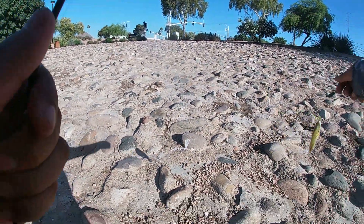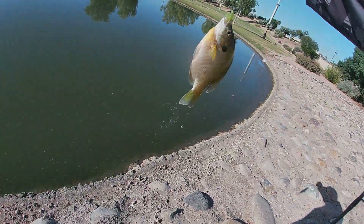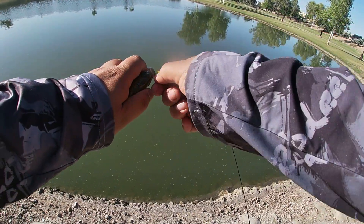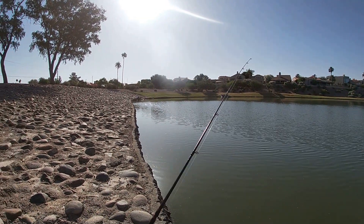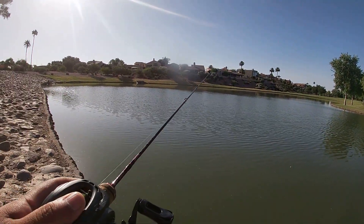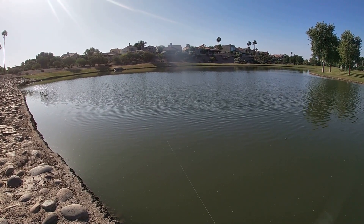Now a bluegill — a nice one at that! Alright, gotta switch back over to the Empire Shad, the 2.2-inch B vibe Empire Shad color. Went ahead and took off that chartreuse — did pretty good: two crappie, a bass, and a bluegill with that.